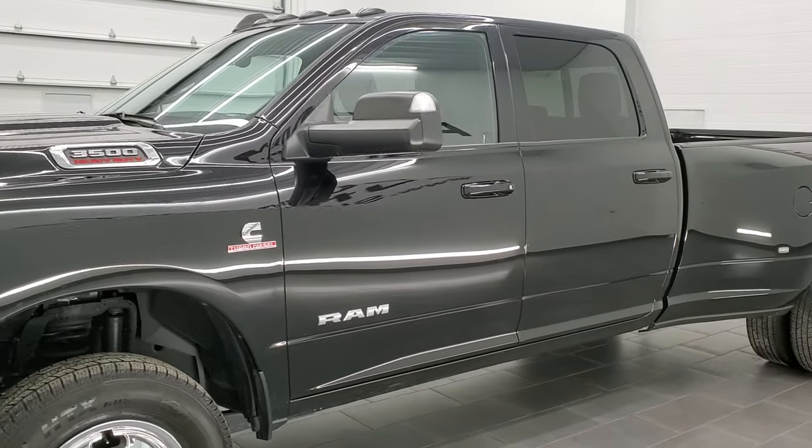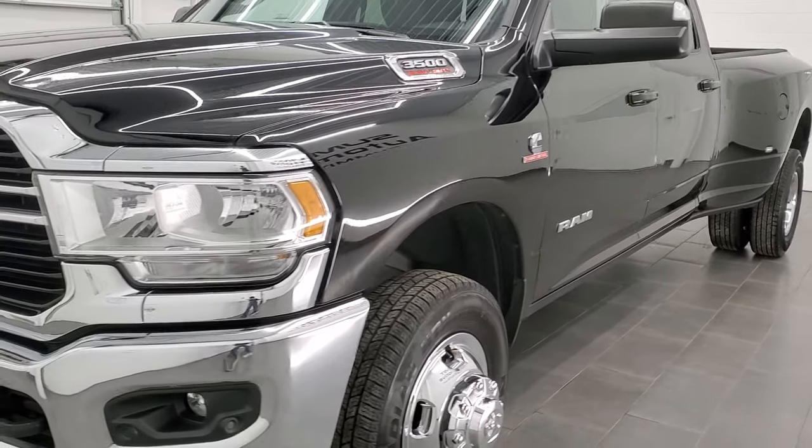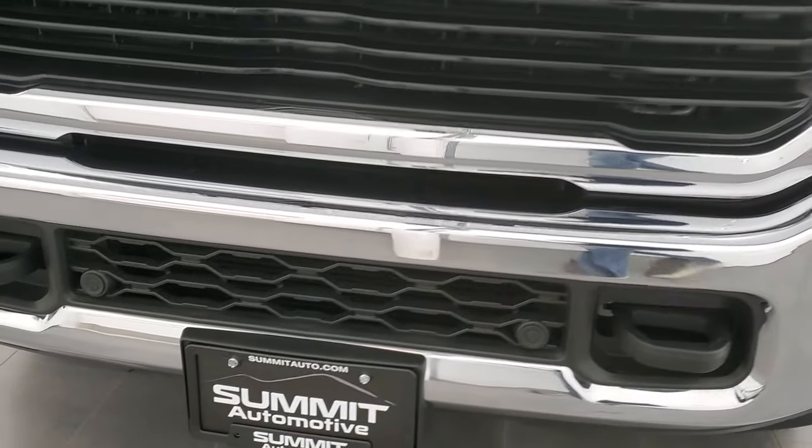This truck has been fully safetied and inspected by our service shop per the state of Wisconsin inspection process, has a fresh oil and filter change. All the fluids have been checked and topped off, and this truck is 100% ready to go.